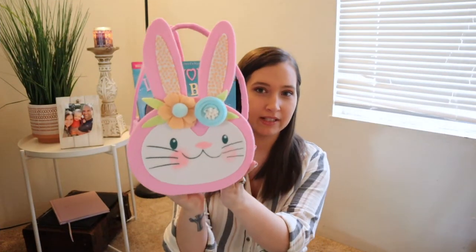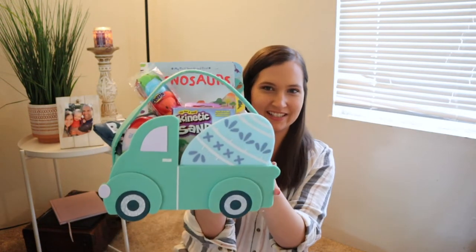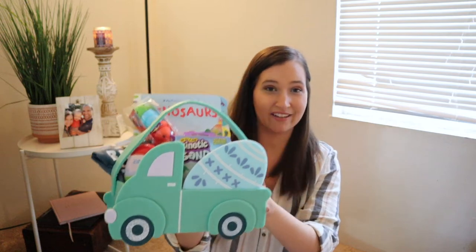I would love it if you would subscribe if you're not already, and make sure you give this video a thumbs up if you enjoy this kind of video so I know and can continue making them. So first I'll just show you what their baskets look like — this one is Olivia's, and then this one is JJ's. As you can see, he definitely has some more stuff than her.